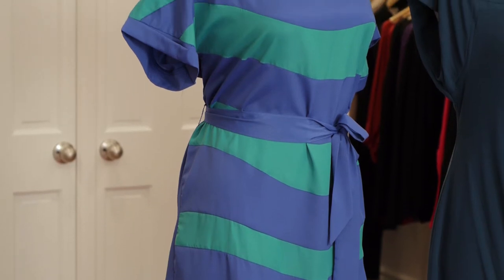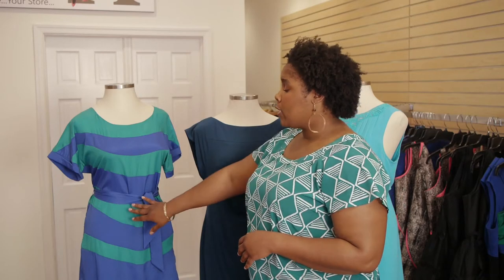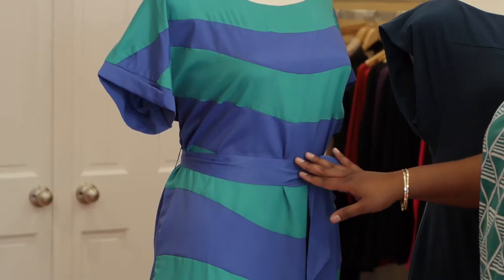This first dress is a shift dress, which is great for anyone who is heavier in the middle or who's heavier on the bottom half. For this dress in particular, if you're carrying more of your weight in the midsection, you want to be able to remove the belt. What I tell most of my clients is to just cut off the side stitches and wear it without the belt.